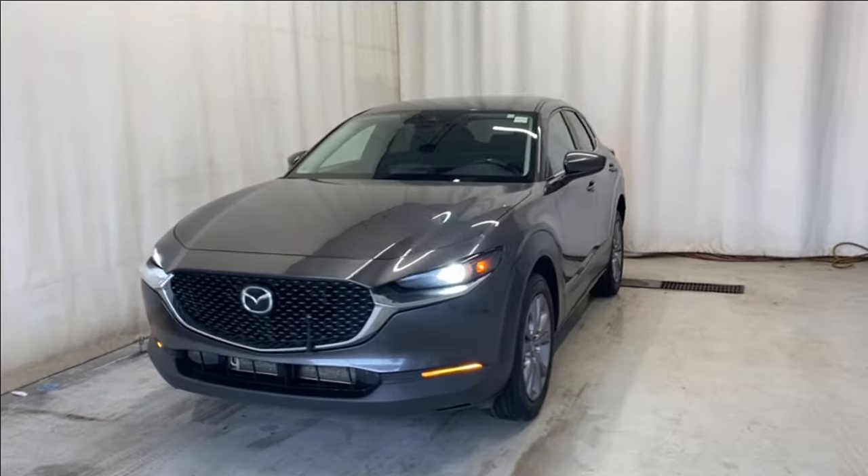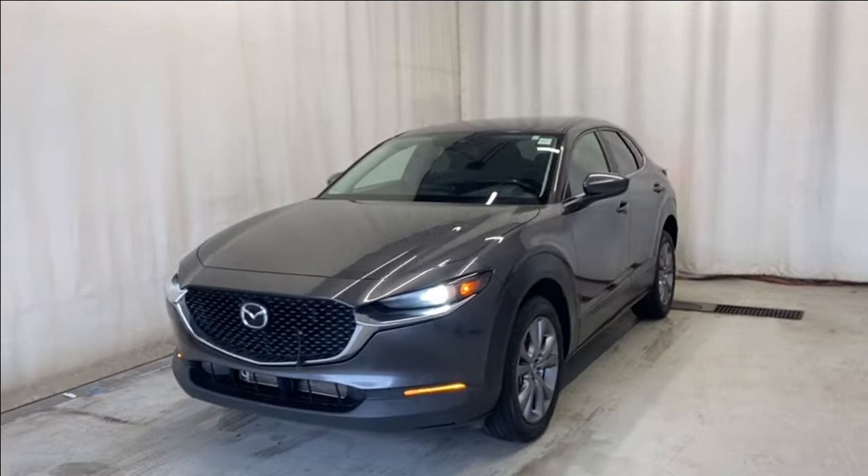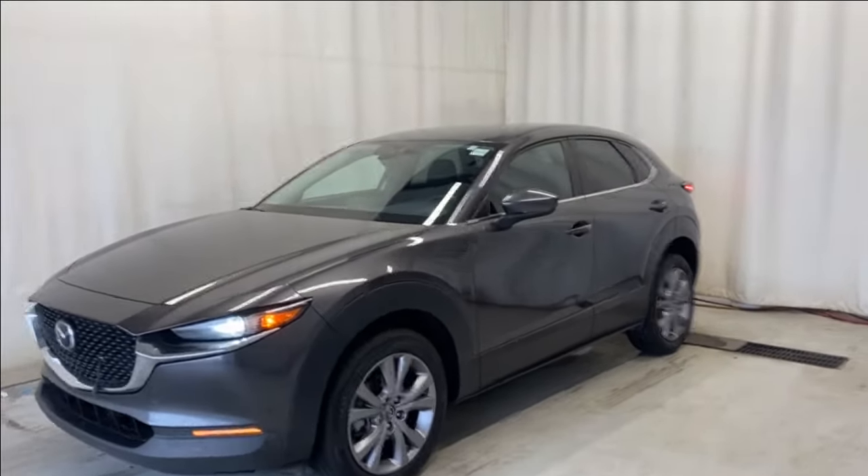Here we have the 2021 Mazda CX-30 GS all-wheel drive. It comes with a 2.5 liter four-cylinder engine, automatic transmission, in a beautiful machine gray color.